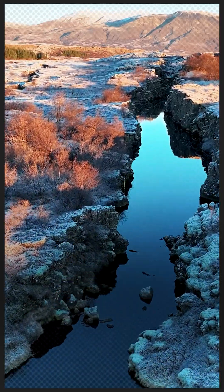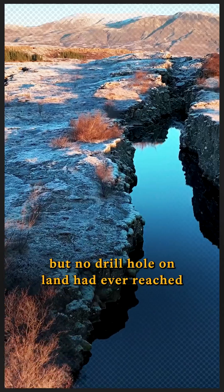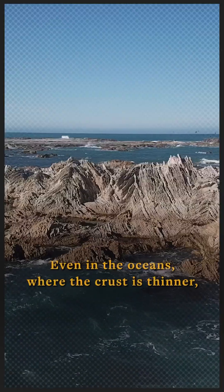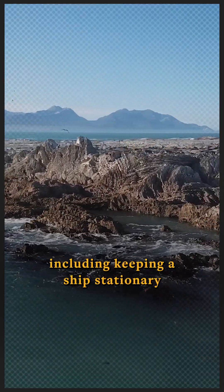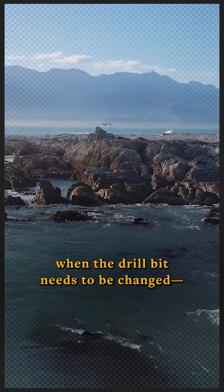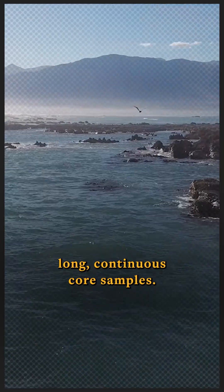To sample the mantle directly, scientists have to drill down into it, but no drill hole on land had ever reached that far down beneath the continents. Even in the oceans, where the crust is thinner, the challenges of drilling in deep water — including keeping a ship stationary over a tiny hole on the seafloor while the drill bit needs to be changed — have thwarted attempts to obtain long, continuous core samples.